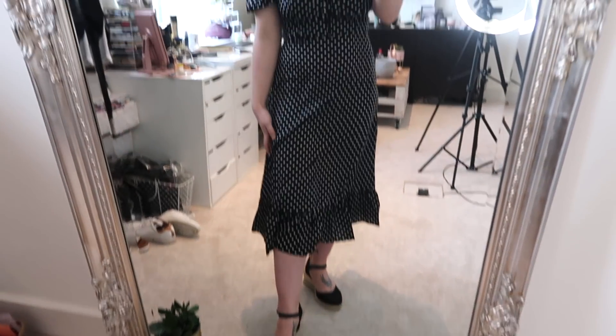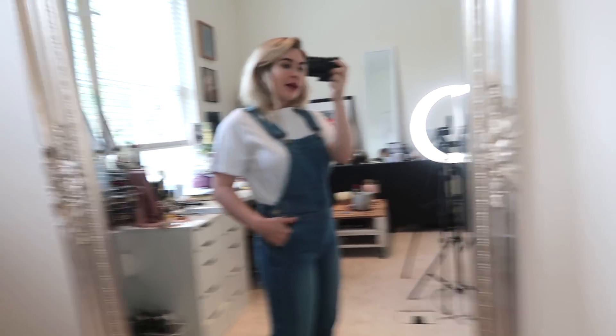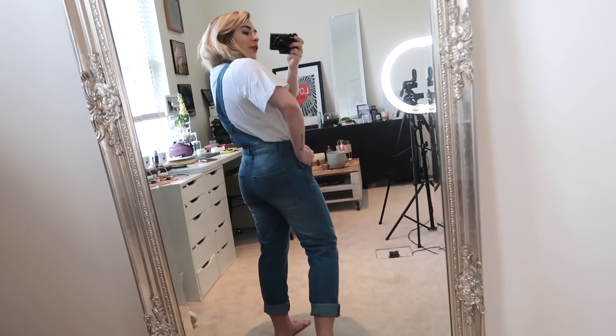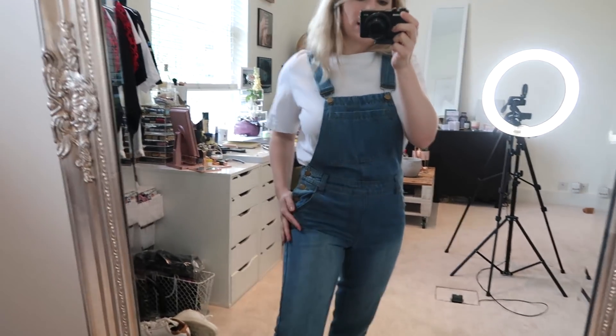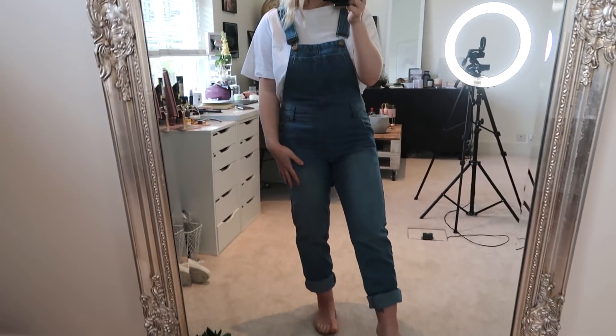Next up we have dungarees. I posted these on my Instagram stories and I don't think I've ever had so many messages about a clothing piece before — so many of you asked where they were from, and it is Boohoo. At first I didn't know whether I loved or hated them, but I think I love them. They are super cool — I feel really trendy in them — and they're really comfortable. I love the color. I do think I'm going to need to size up because they are so tight around my hips. I absolutely love these dungarees; they're really quirky and a great easy pull-on summer outfit.